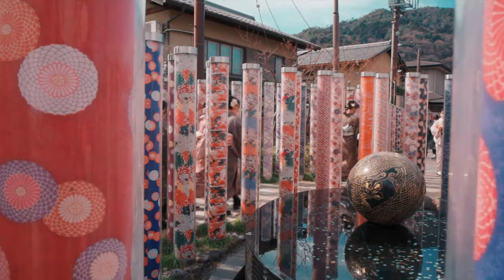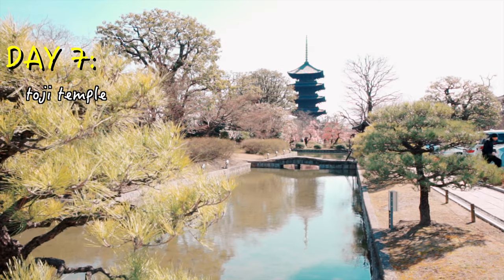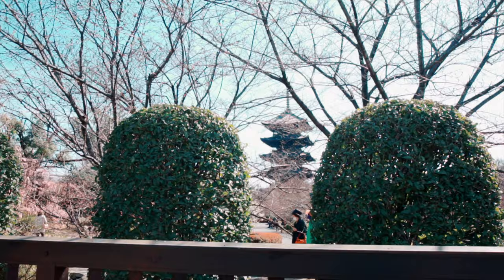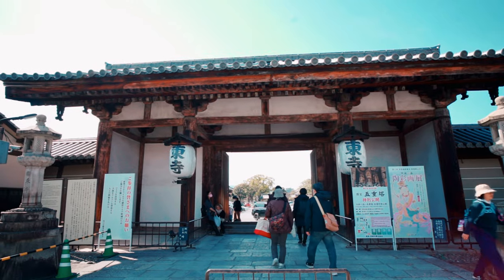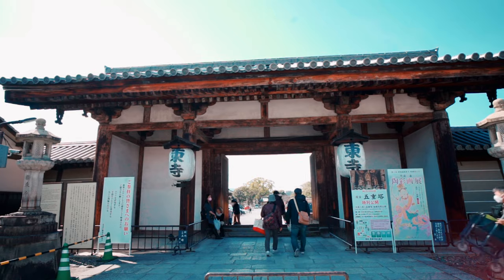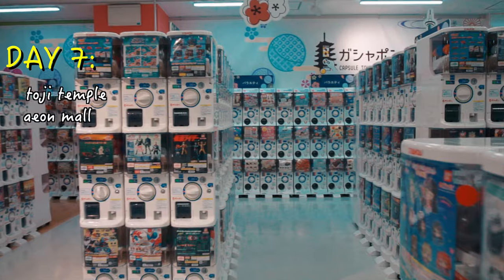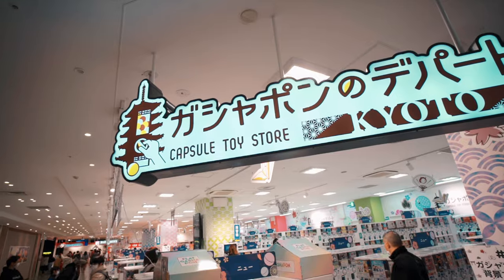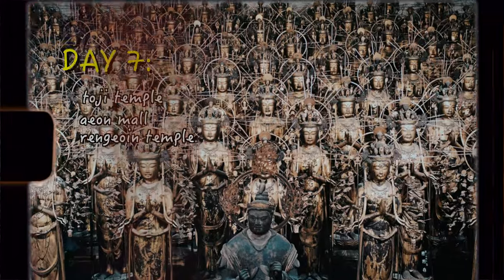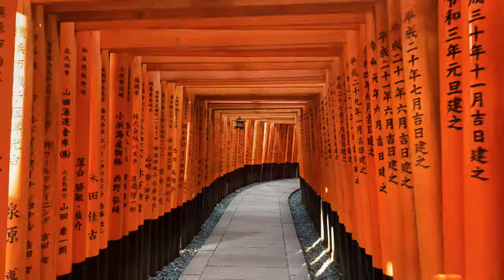It's Day 7 and Toji Temple is up first. This is the tallest pagoda, standing at 55 meters or 187 feet. Built in 794, it's mostly known for its vibrant flea markets called Kobo-san. The entrance fee is 500 Japanese yen — roughly 5 Canadian or 4 US dollars. Next stop is Aeon Mall where you can have lunch and buy souvenirs. After that, head to Sanjusangendo Temple, a Buddhist temple known for its 1,001 life-sized wooden statues of the goddess Kannon.